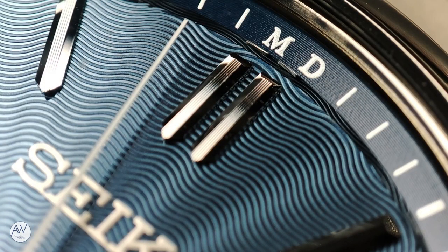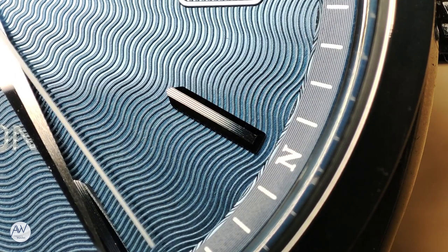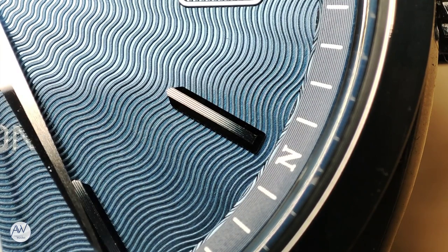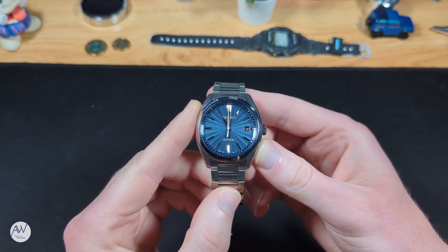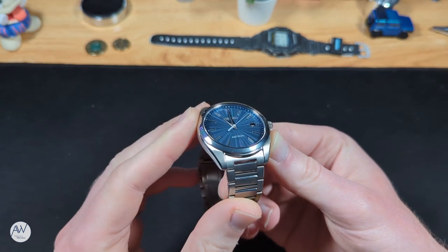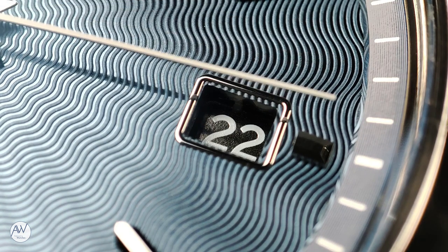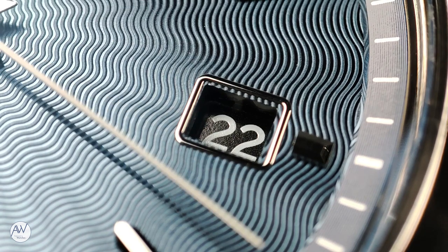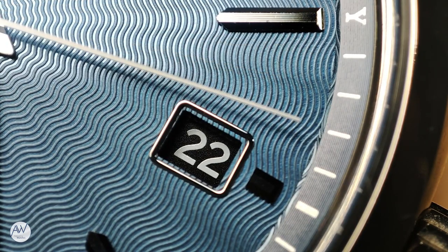As we move around the dial, we have applied hour markers that may look deceptively simple. In terms of shape, they're pretty straightforward fence posts, with a double at 12 to help with orientation. However, it's only when you get in close with the macro that you can see, in addition to the polished bevels, the top surface of each marker has these vertical striations running their length. With the naked eye, it creates a kind of rainbow effect when the light hits them. As a result, even without any lume on the watch whatsoever, you can still get a read of the time when there is only a little bit of light. One of those markers has had its dreams cut short to make way for a date at 3. It's surrounded by a thin applied frame, and while not particularly obtrusive, I can't help but think how much better it would have looked if the date wheel was blue to match the dial rather than black — though it's a very minor gripe.